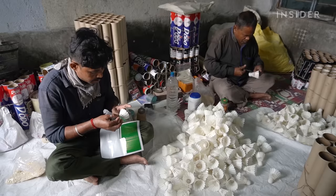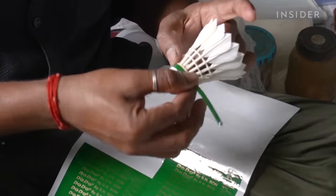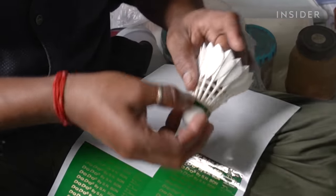Then it's time for the finishing touches, like a label that indicates the speed of the shuttlecock and, of course, the Dodo brand.